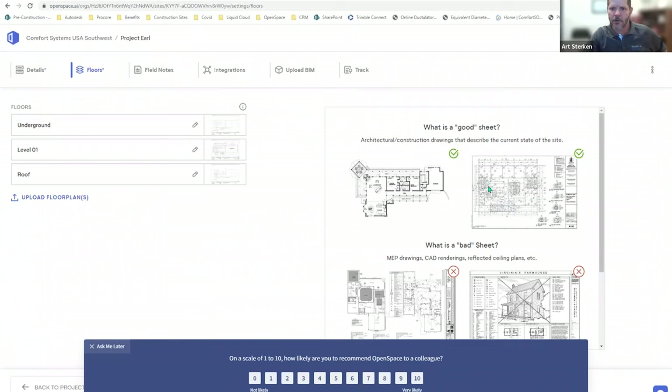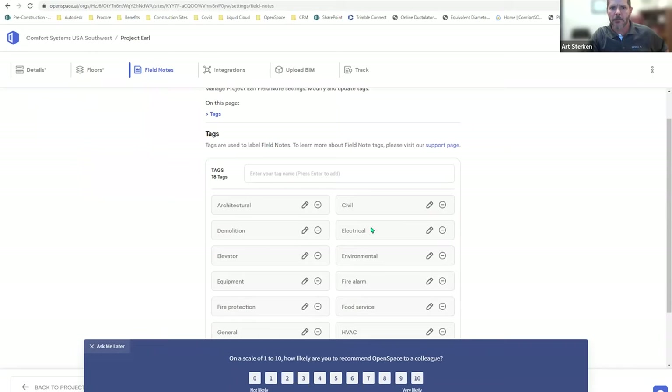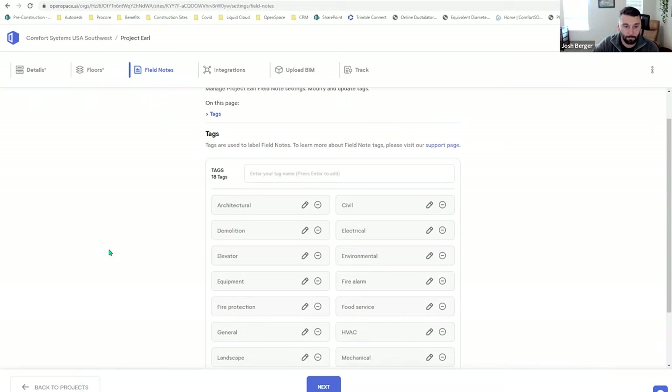You upload your floor plans — it's pretty simple. This one just has underground, level one, and roof, so we loaded those three. For field notes, you can pick your categories or create your own custom categories. I typically don't change them much. Josh: When you start a project and create it, how long does it take you to set it up in Open Space?